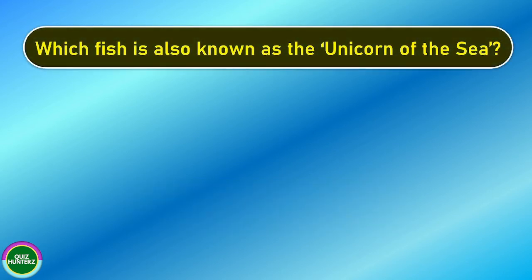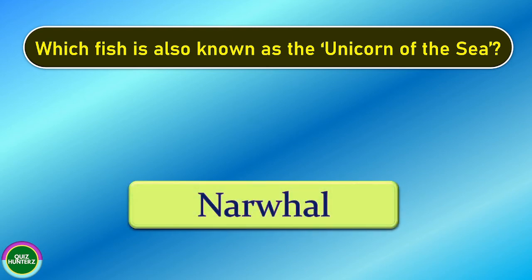Next question. Which fish is known as the unicorn of the sea? And the correct answer is narwhal.